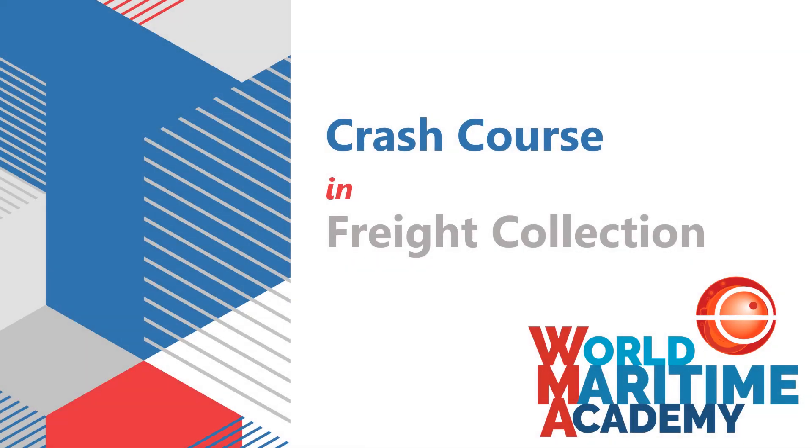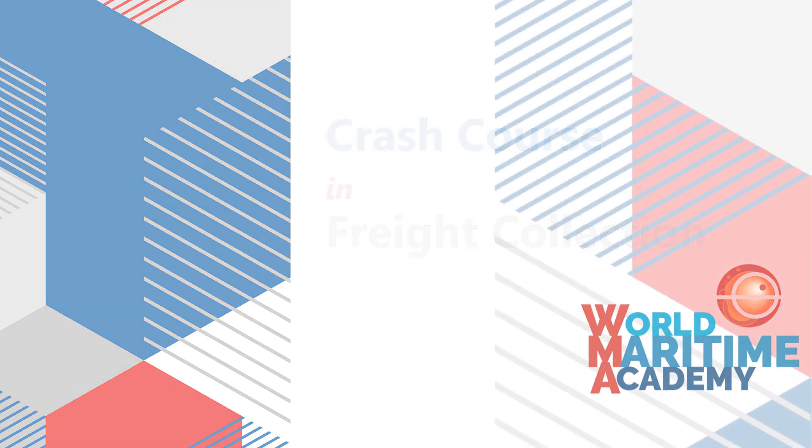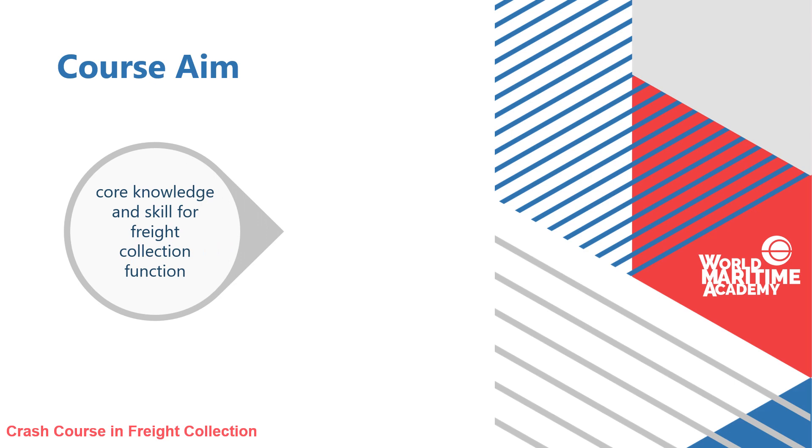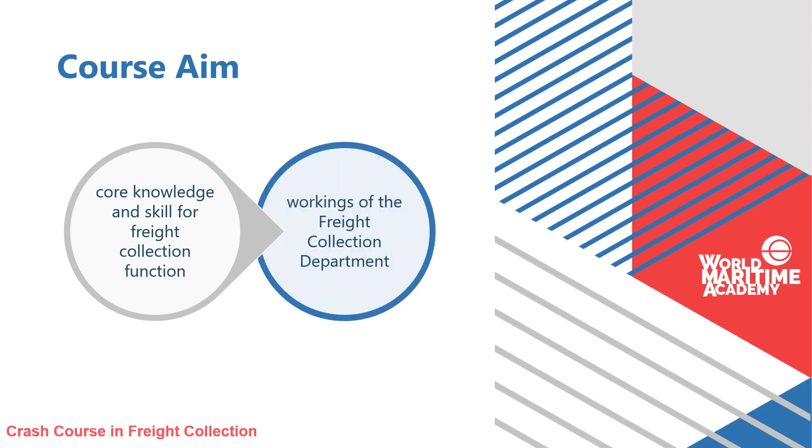The ship is chartered with parties being based in different countries, and the cargo is delivered to the final destination. What about freight collection? Is freight collection a pretty straightforward job? The crash course in freight collection provides core knowledge and skill for the freight collection function and workings of the freight collection department.